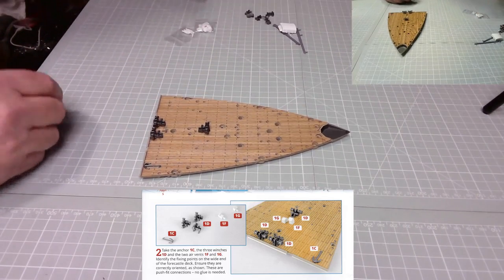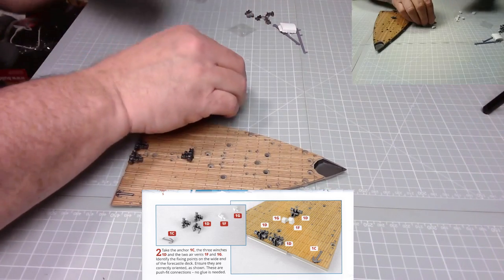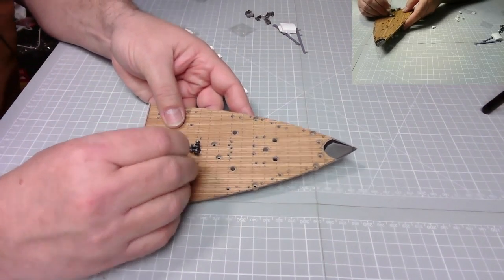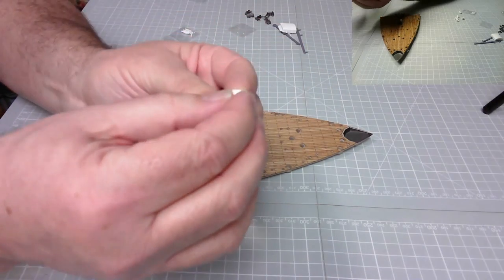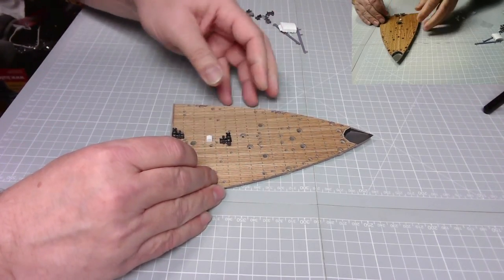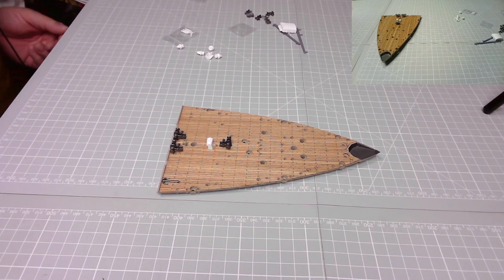Now I need two urbons, one F and one G. One goes there like so, and this one is shorter so just make sure you get it that way around. It slips in easily so it'll easily pull out as well if you need to do any modifications. The instructions confirm they are correctly oriented as shown - these are push-fit connections, no glue is necessary.